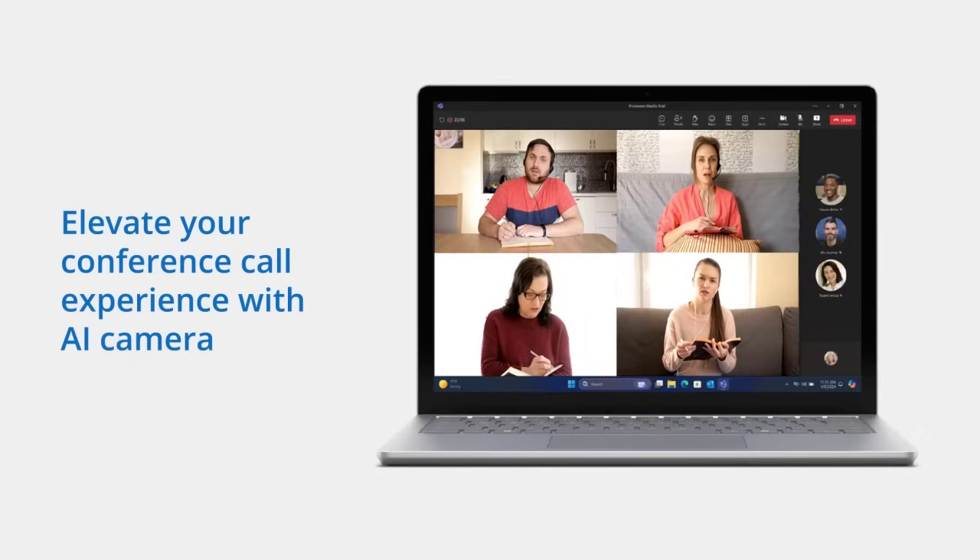Number three, you can elevate your conference call experience with automatic framing and eye contact setting.